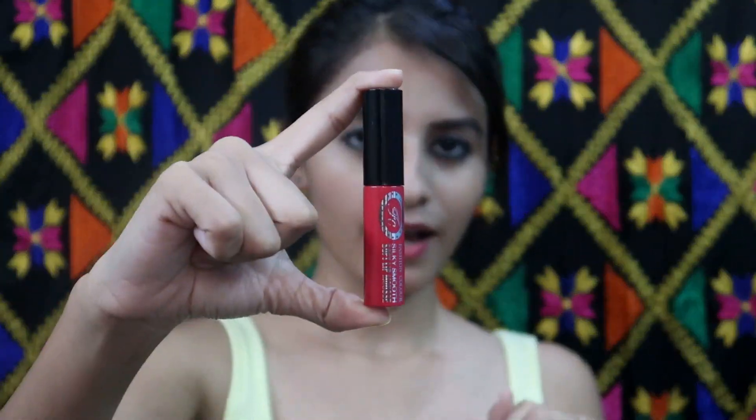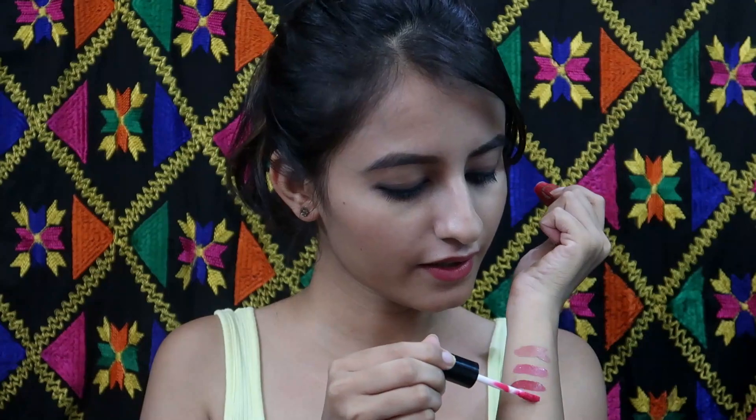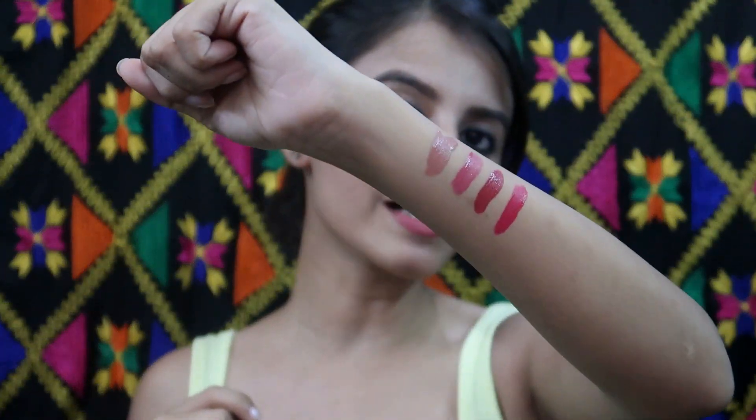Now let's move to the bold category. The next lip colour is shade 019. This is such a bright pink lip colour — it is fuchsia pink, in between magenta and fuchsia. Very bold, very bright, but it looks amazing on all skin types. One tip for dark skin beauties: you can apply a dark brown lip colour underneath and apply this on top, and it will give a perfect nude look for darker skin tones.